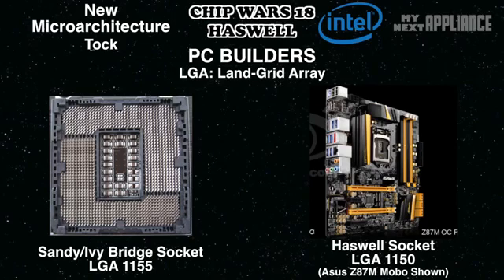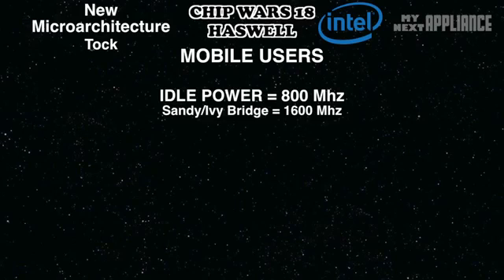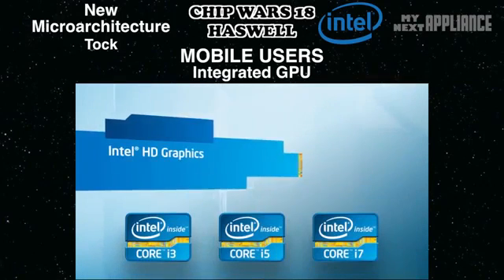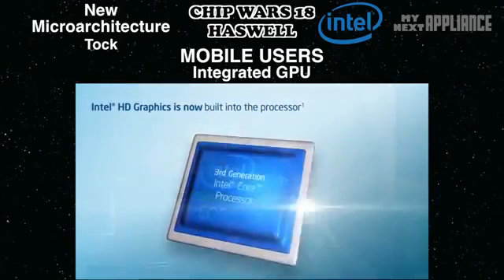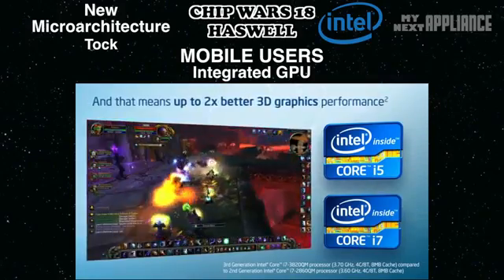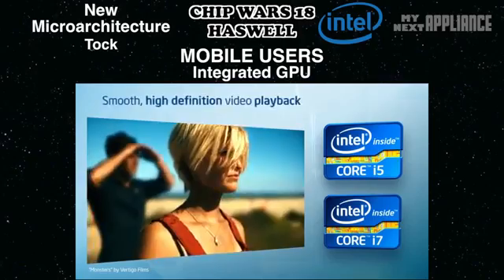But the best features of Haswell will benefit mobile users and sleek all-in-one PCs. First, the chip can now idle at 800 MHz, reducing power consumption. Second, a better integrated GPU will better handle high-resolution screens in notebooks and desktops. In notebooks, where battery life is crucial, the lack of a separate discrete GPU should mean less power consumption overall. This will especially benefit smaller form-factor computers the most, where batteries are necessarily smaller.